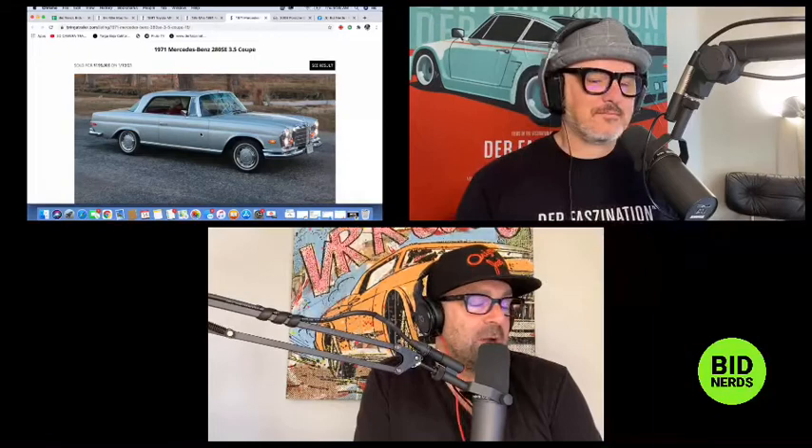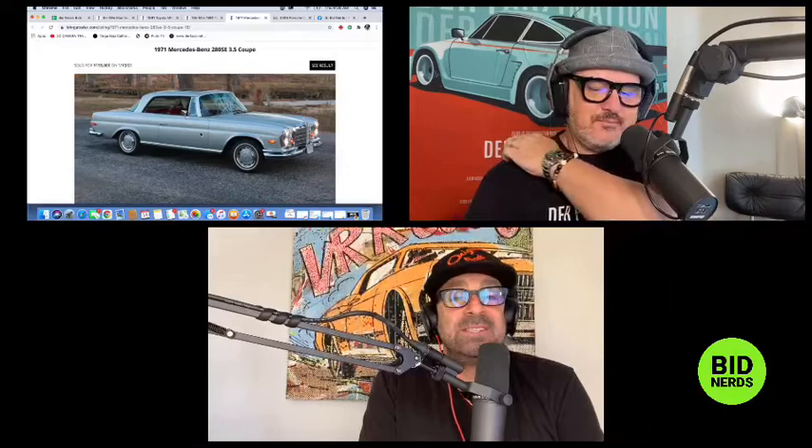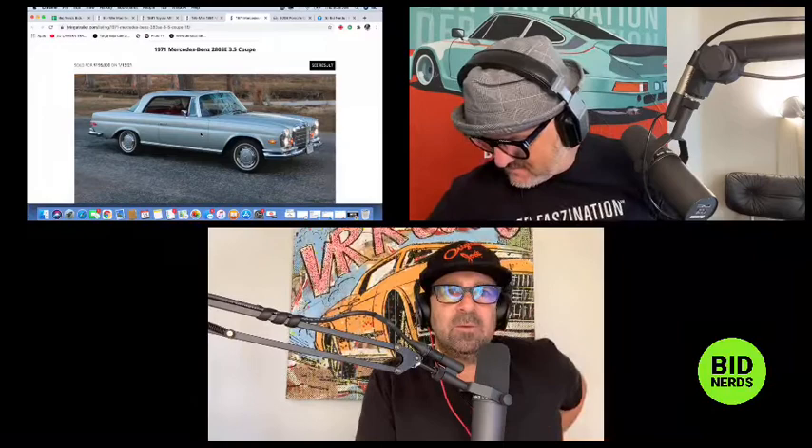We jumped to Cars and Bids and looked at a beautiful Porsche Cayenne Turbo. I thought it would bring 24,000, Michael bet 23,000, and it sold at 22,750 — that was his first win. Then we looked at an incredible restored 1971 Mercedes 280 SE 3.5. I went 181,000, Michael stayed soft at 159,000, and the car sold for 195,000 after a wild late rally from around 120,000.